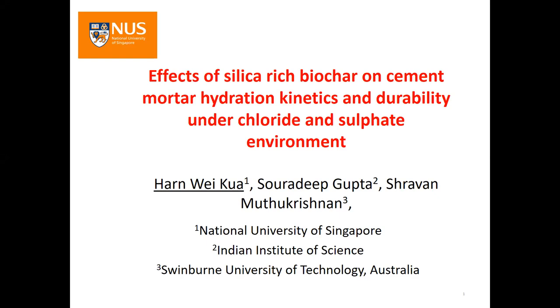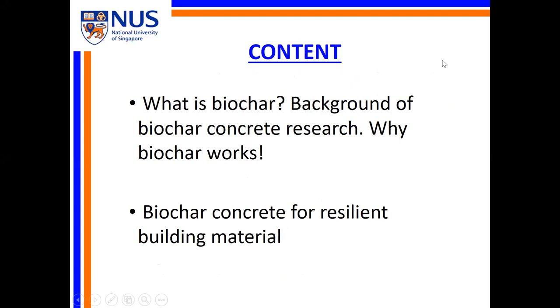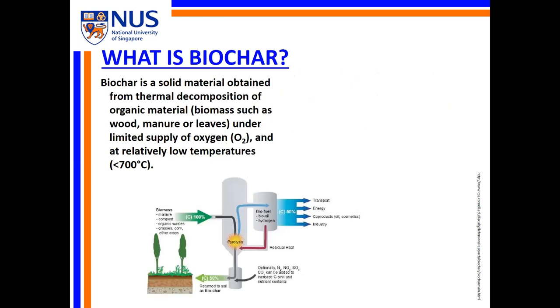This is the outline for my talk. I will begin by saying something about biochar. Biochar is a solid material obtained from thermal decomposition of organic matter such as biomass in the form of wood and leaves, under an environment limited in oxygen supply. As you can see from the diagram here, the key products of pyrolysis can be synthetic gas and bio-oil, and of course there is this solid byproduct called biochar, which can be used for a wide range of purposes including soil enhancement and, in our case, as an additive or even cement replacement in concrete.